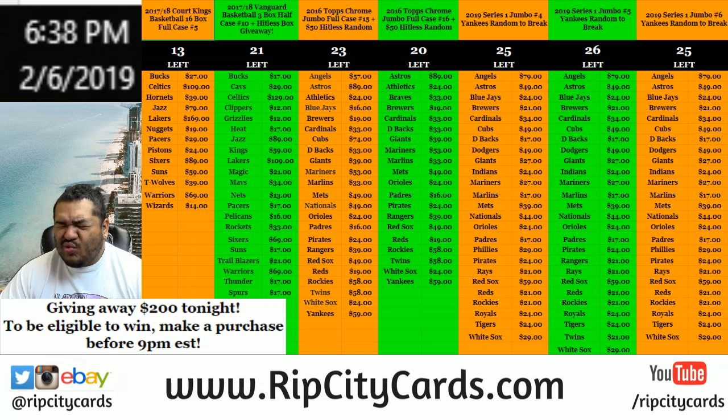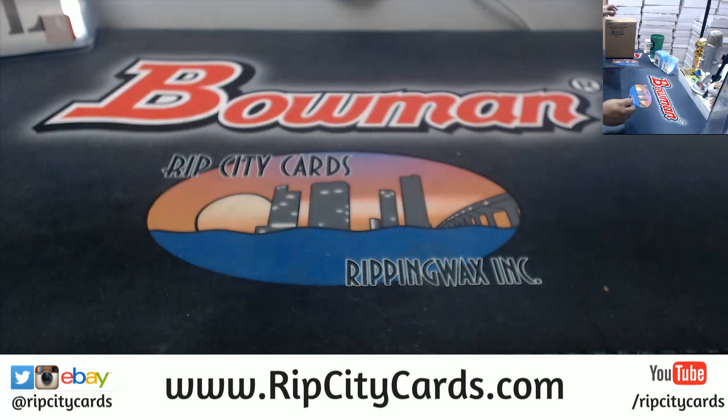What's up everybody? Time for our last eBay break of the day. 2018 Topps Inception Baseball, 8 bucks half case number 23. This is one of my favorite products.